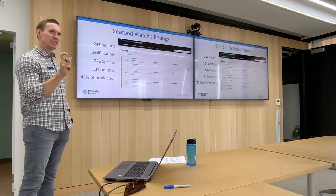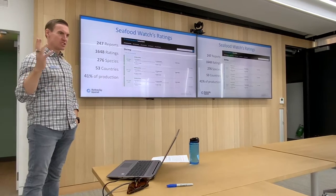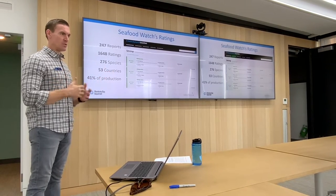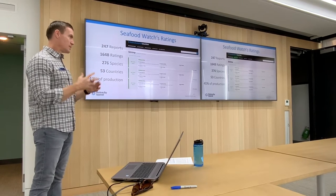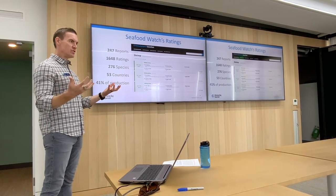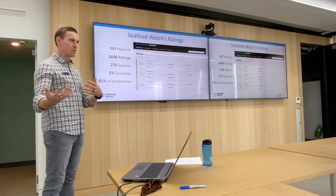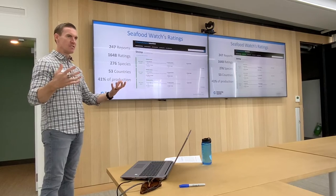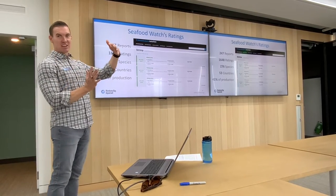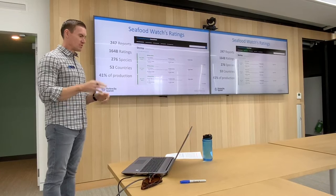We have another 8% of global production in progress — a Peruvian and Chilean anchoveta report and a farmed carp from China report, which are huge production fisheries. That'll get us up to about 50% of the planet rated by Seafood Watch. One challenge is we're a U.S.-based NGO with expectations to maintain U.S. ratings, but a lot of those are very small volume and globally not that significant. Dropping a U.S. rating means dealing with angry fishermen that like their green rating, even if strategically it's not improving the world much — it's just recognizing high performance.